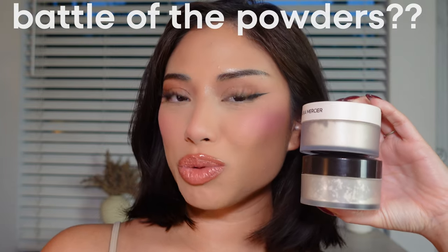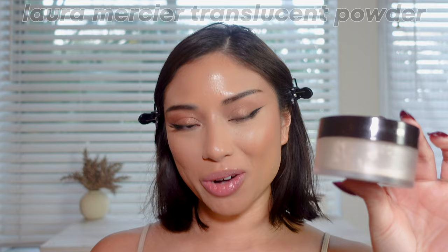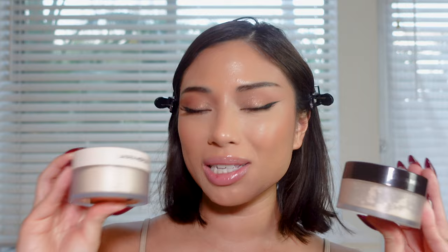Battle of the powders — which one would you choose? Hi friends, welcome back to my channel, it's Krizia here. If you're new to the channel, welcome. I'm a professional makeup artist and content creator, and today's topic is the Laura Mercier translucent powder. For those of you who have heard of this powder, you know that Laura Mercier is known for this original powder — it's an icon, been around for so long, and was one of my favorite powders to use on all my clients.